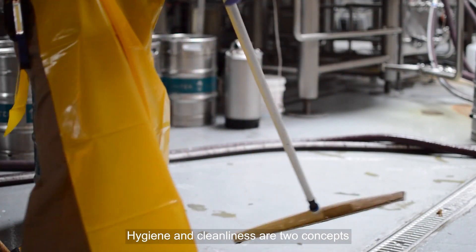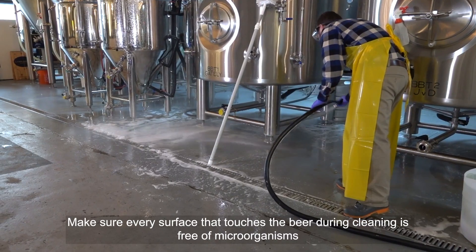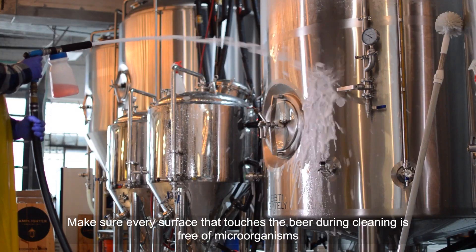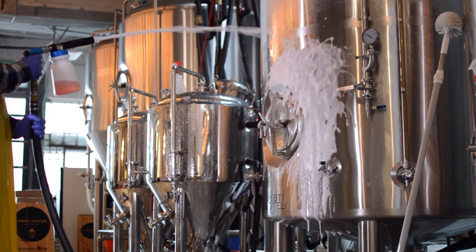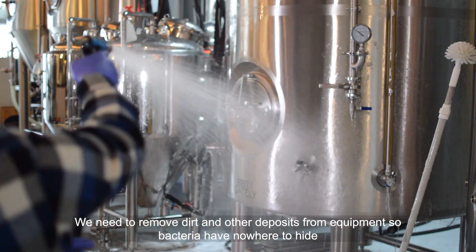Hygiene and cleanliness are two distinct concepts, but both are important for yeast growth. Make sure every surface that contacts the beer during cleaning is free of microorganisms. We need to remove dirt and other deposits from equipment so bacteria have nowhere to hide.